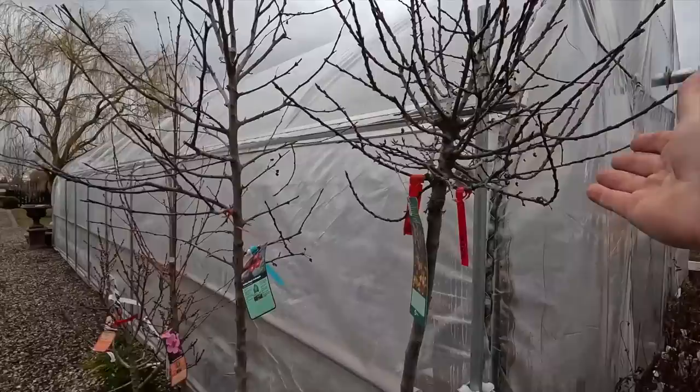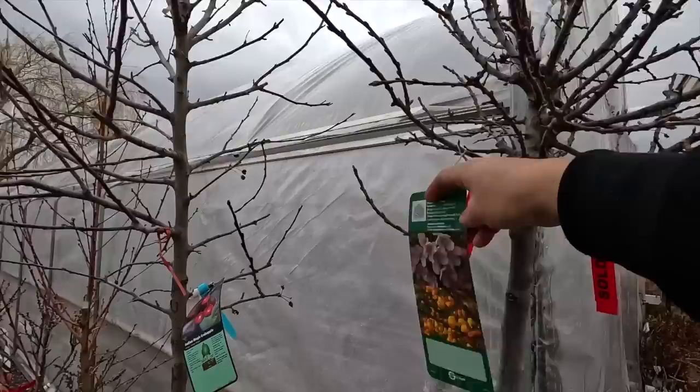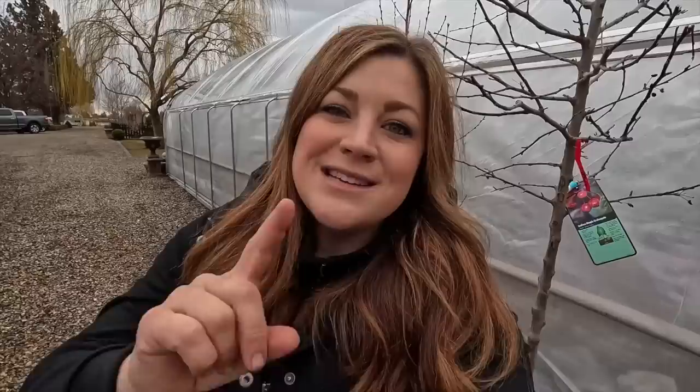Here's what we ended up with — seven plants total. Starting on this end, we have a sparkling sprite crab apple. You can already see it has a lollipop growth habit. They grow about 12 feet tall and 12 feet wide with beautiful blooms in spring, followed by gold-orange half-inch persistent fruit. When you see the word 'persistent' on a crab apple tag, that means the tree will be less messy — the berries hang on through winter, provide forage for wildlife, and look gorgeous. I love that this one has goldish-orange coloring instead of bright red.